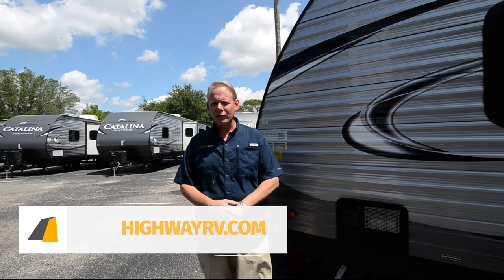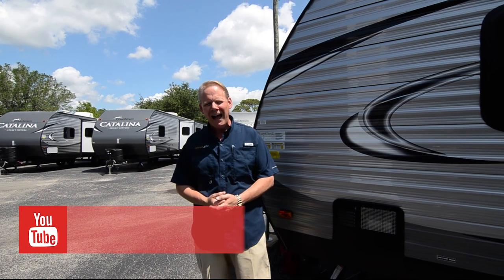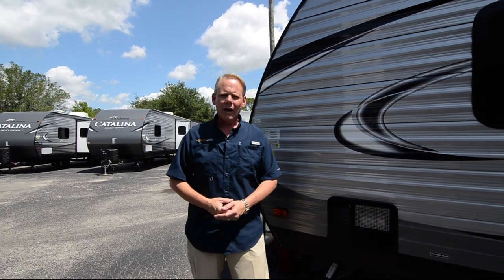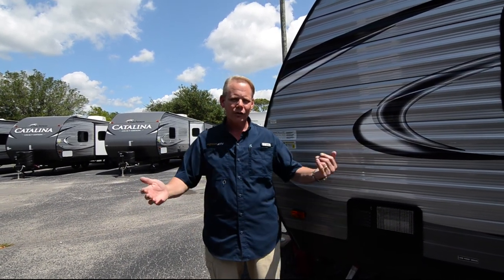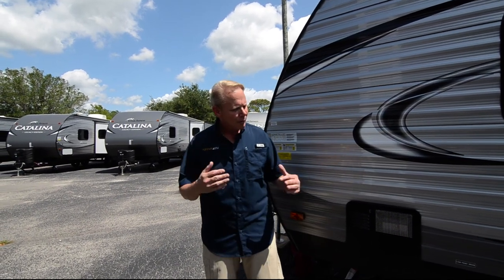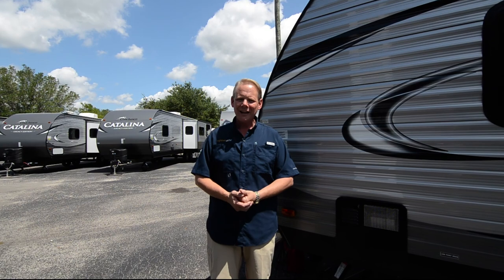You can also connect with us on Facebook at our Highway RV Facebook page. Subscribe to us on YouTube — if you like this video, click the like button, it sure will help us out. If you subscribe and set your notifications correctly, every time we film a video you will get a notification. It's a great way to keep up with all the new inventory and all the new stuff going on at Highway RV. I appreciate you taking the time to watch this video today. I hope it's been helpful to you in making your buying decision. Have a great day and God bless.